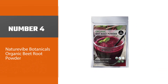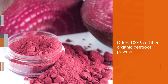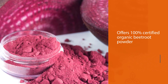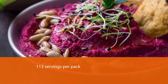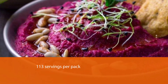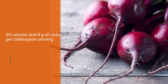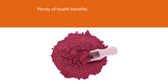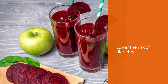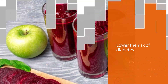Number four: Nature Vibe Botanicals Organic Beetroot Powder. Nature Vibe Botanicals offers 100% certified organic beetroot powder as a rich raw superfood for use in many recipes. This is a good option for buying in bulk with 113 servings per pack. There are just 30 calories and 8 grams of carbs per tablespoon serving, with health benefits including fighting inflammation, aiding digestion, boosting heart health, potentially lowering the risk of diabetes, helping prevent cancer, and treating respiratory problems.